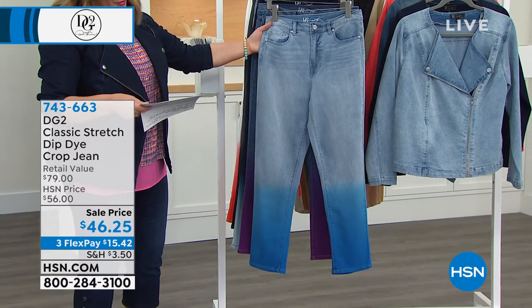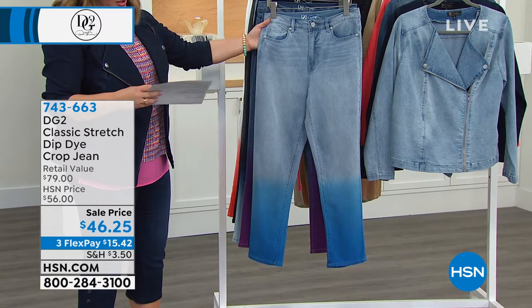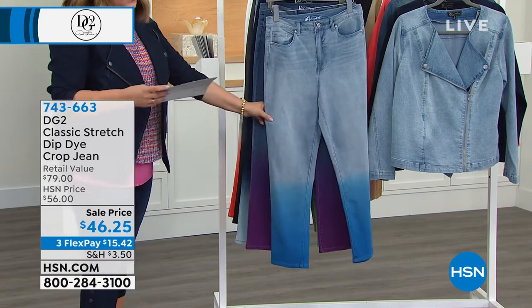We've got them available in sizes zero through 28 women, and then average, petite, or tall. Your petite will be 23 inches, your average 25, your tall 27.